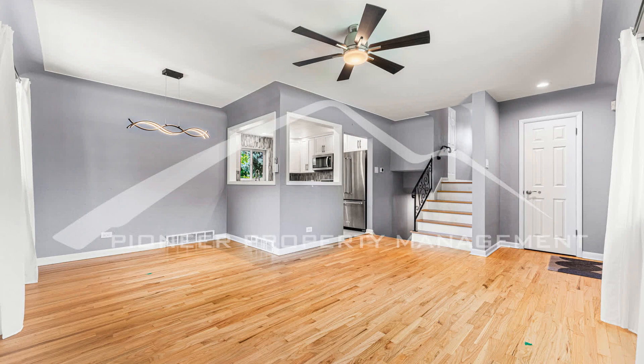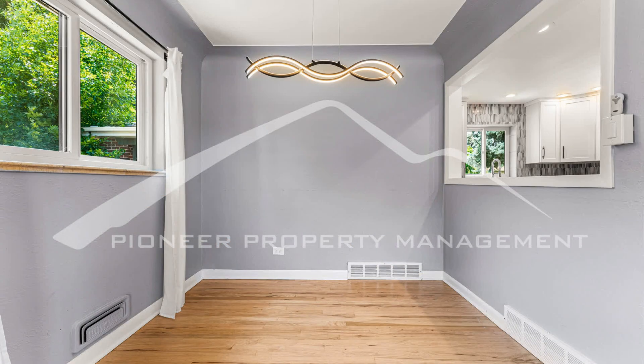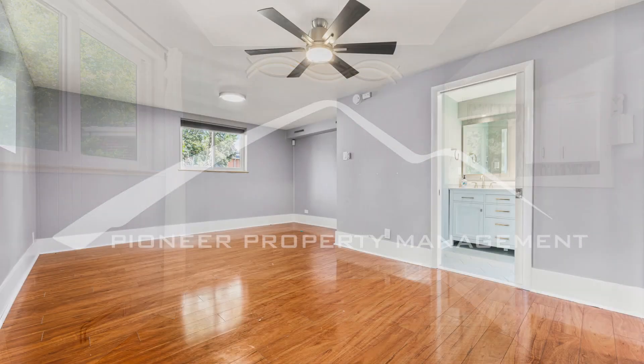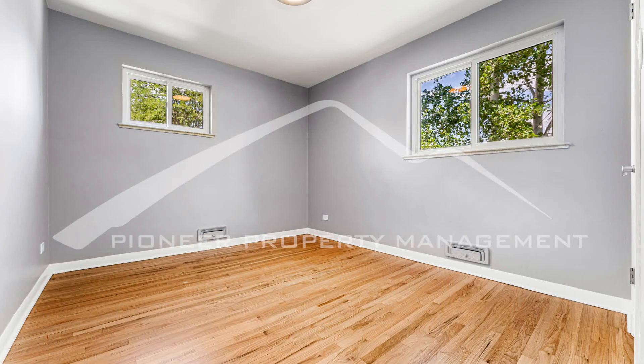This 1,353-square-foot home boasts a well-thought-out floor plan, providing ample space for your family and guests. The open living areas create a welcoming ambiance, perfect for entertaining or relaxing after a long day.